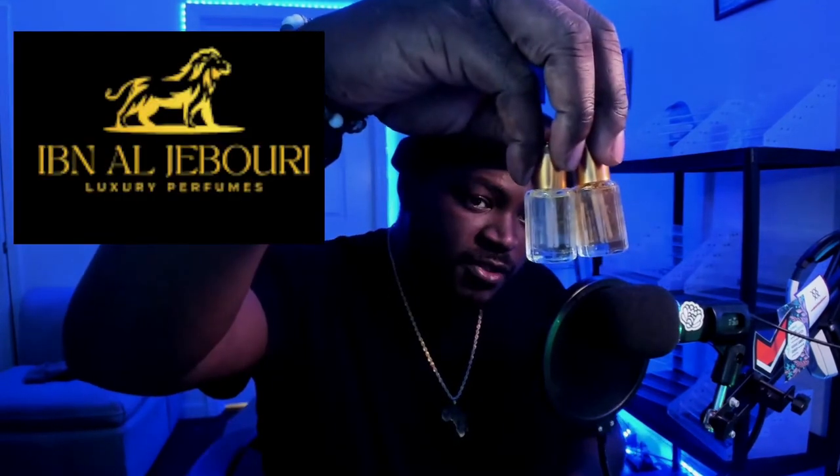What is going on guys? Today I got a package in the mail that came all the way from Canada. This particular company is by the name of Ibn Al-Jaburi Luxury Perfumes. Two fragrances came in the mail today — let's get into it.